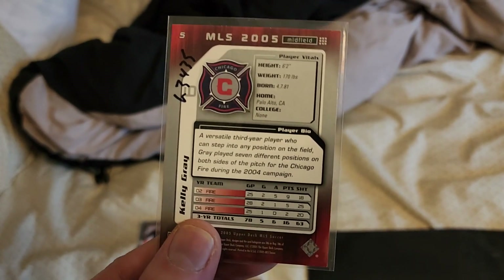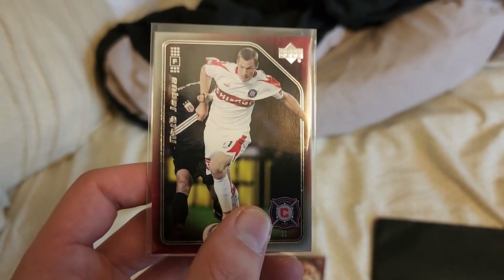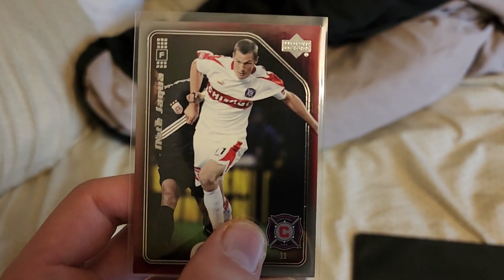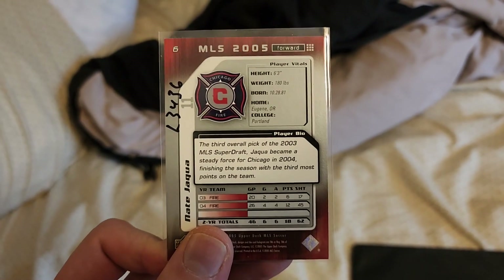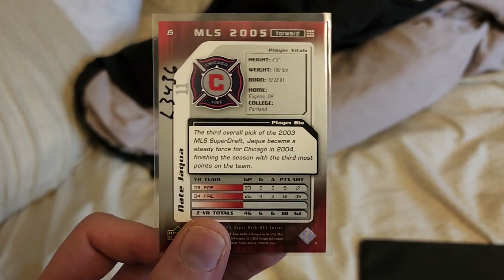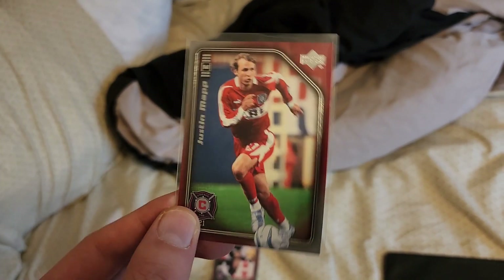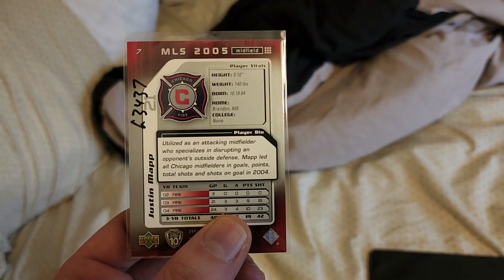After that we have Nate Joaka — I'm sorry if I butchered that — nice picture. There is the back; he is a forward. And then we have Justin Mapp, very nice picture. He's another midfielder.